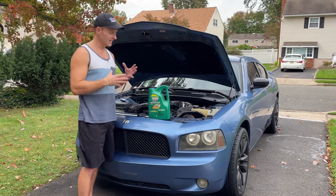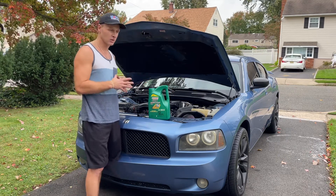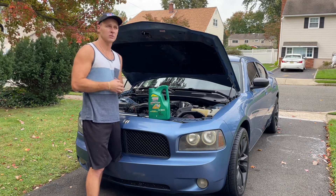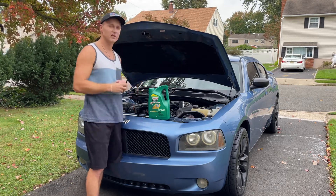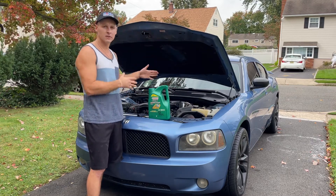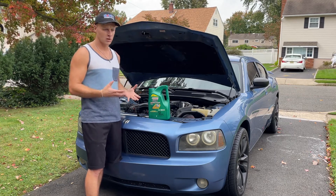I went to the dealership to address this issue over the years. I've had this car since I bought it brand new — it started doing this at about 50,000 miles. I've been to the dealership a few times and they basically told me this is standard. The mechanic told me this is just how these V6 engines are — just top off the oil.